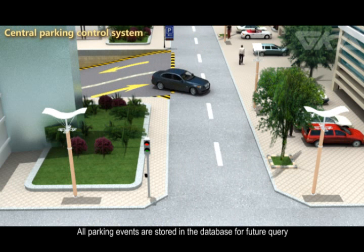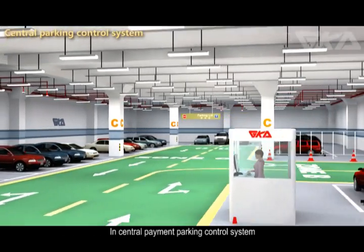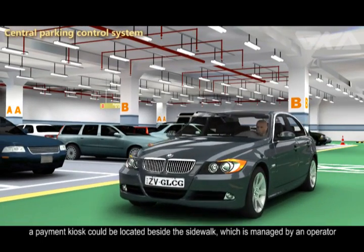All parking events would be stored in the database for future query. In the Central Payment Parking Control System, a payment kiosk could be located beside the sidewalk, managed by an operator.